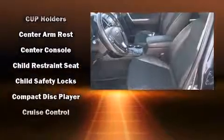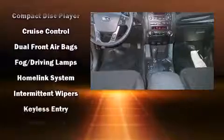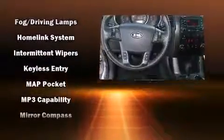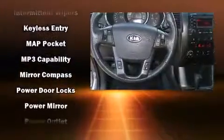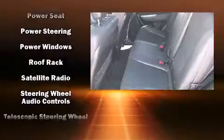Kia also prioritized safety and security by including head curtain airbags, front and side impact airbags, traction control, anti-whiplash front head restraints, ignition disabling, and four-wheel disc brakes with ABS.